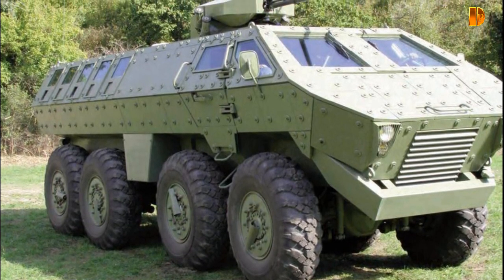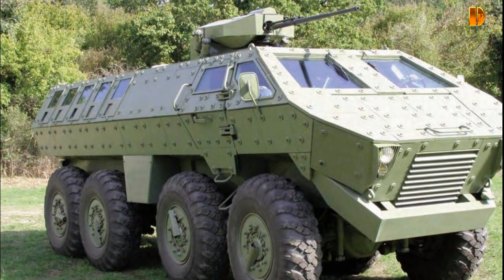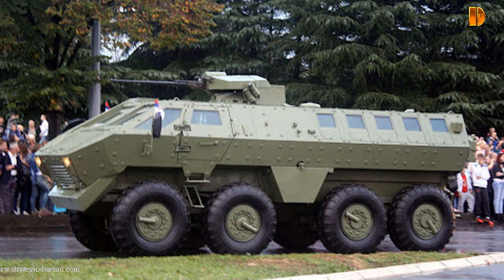Furthermore, the specially shaped hull and arrangement of internal seats offers maximum protection against IED devices, anti-tank mines, and other explosive devices on the ground.